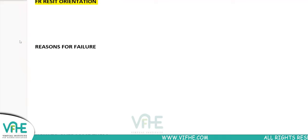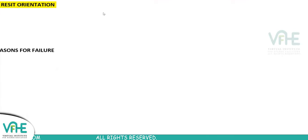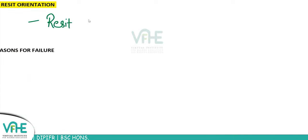Good evening everyone. I hope my voice is audible to all of you. We will start with today's class. Today's agenda: we are going to talk about the remaining days in your exam and how you're going to manage your syllabus, because there are students who've joined us recently, so this orientation is for the recent batch.